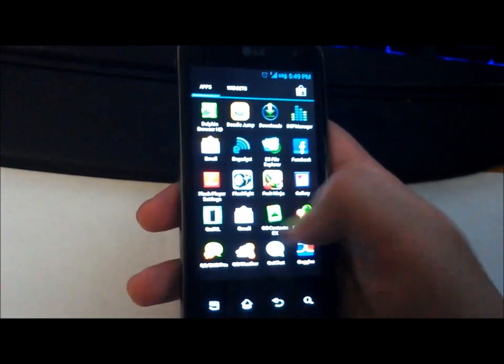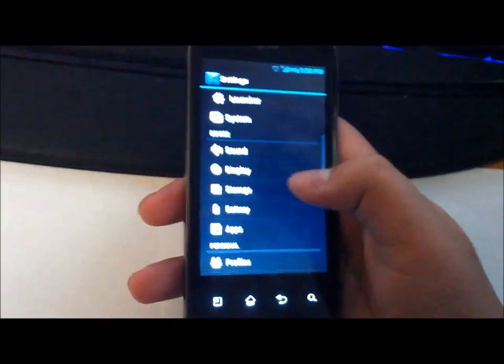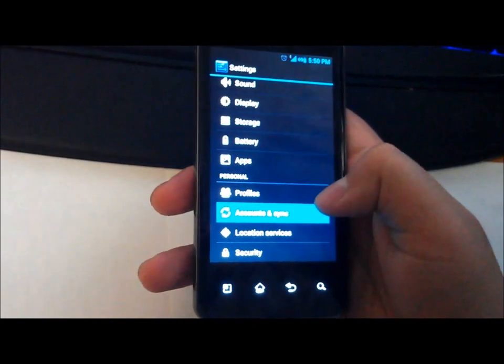Facebook has been in complete sync now, so I'm able to sync my contacts and all the phone numbers. As you can see, Facebook is there — before it wasn't available, but now it is.